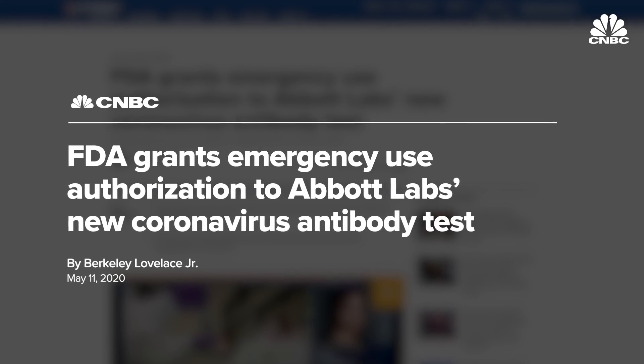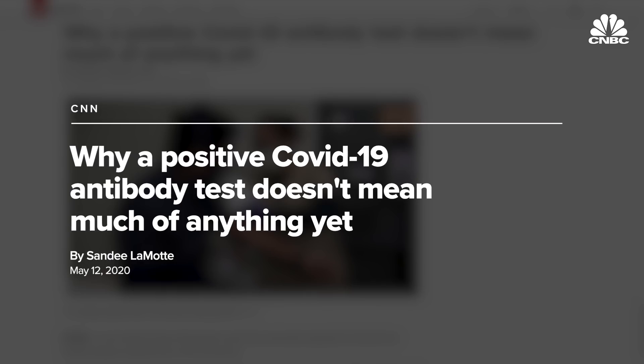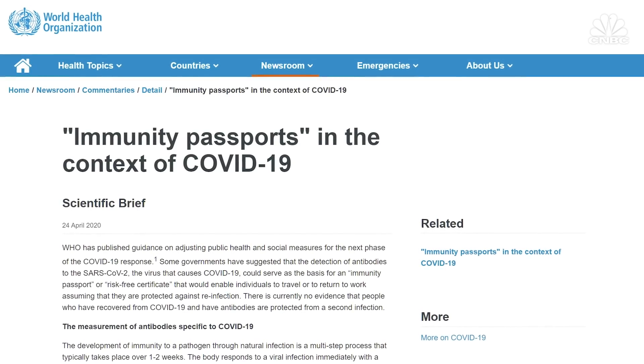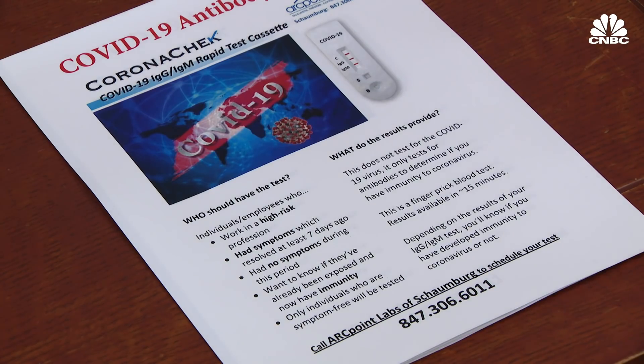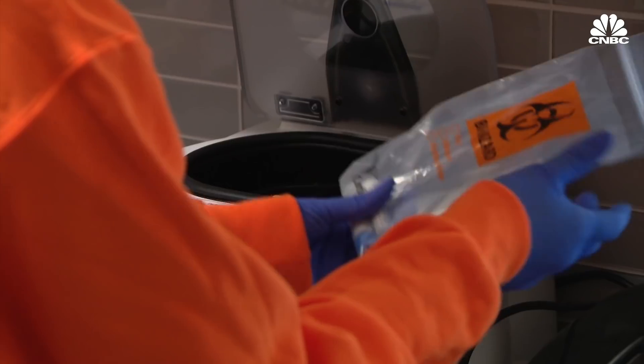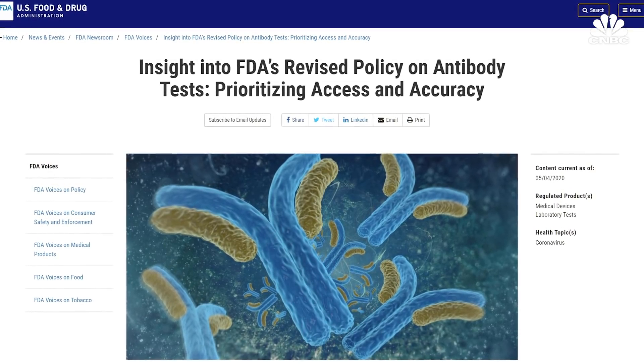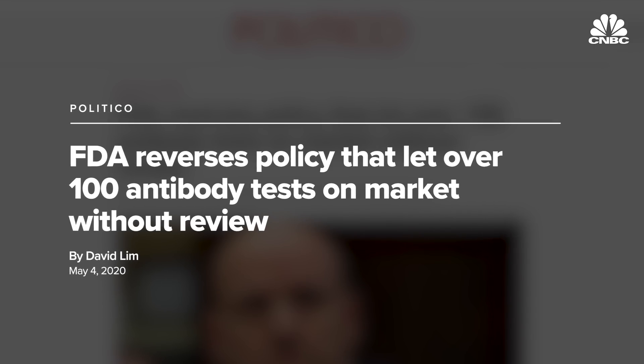Abbott says it will ship nearly 30 million tests this month and have the capacity to ship 60 million in June. We also don't yet know what the consequences of having SARS-CoV-2 antibodies are — it could mean resistance or immunity to COVID-19, or it could mean neither. We know from other coronaviruses that it is very likely that once you've gone through an infection you will acquire immunity, but this still has to be proven over time. The FDA recently tightened its guidelines for companies wanting to sell antibody tests after initially allowing them to be sold without evidence they actually worked.